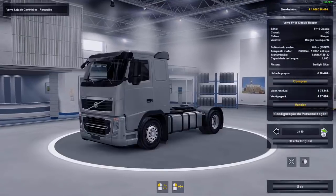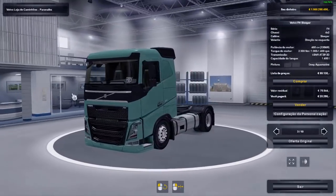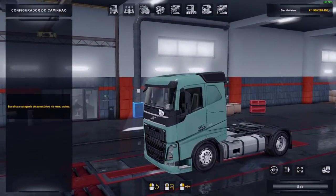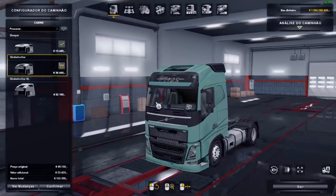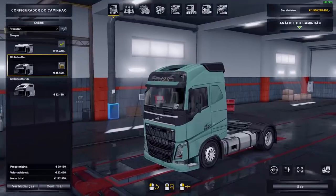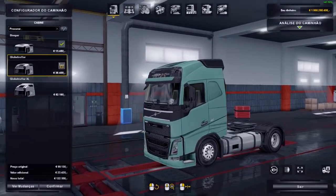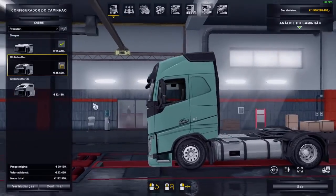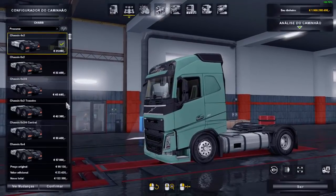Sorry about the voice, my allergy attacked me again, it's rough. So here it is, this little Volvo — the optional parts are fixed. The cabins are all working. In my configuration it's showing FH25 because I have the Yuri Werneck skin activated. Those who follow the channel know that Yuri released a 25th anniversary commemorative skin for the Volvo.